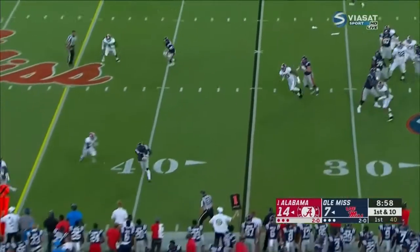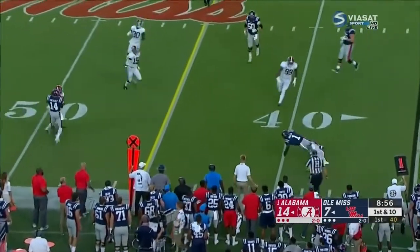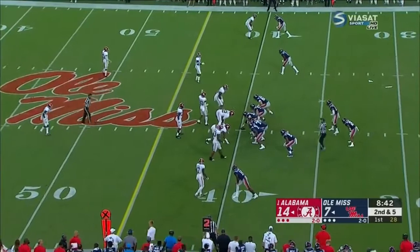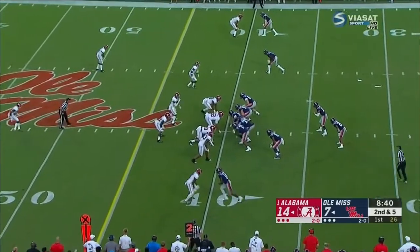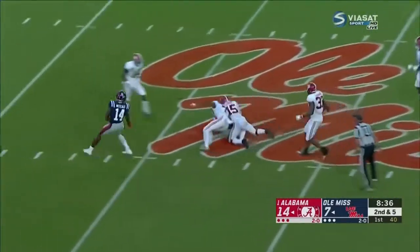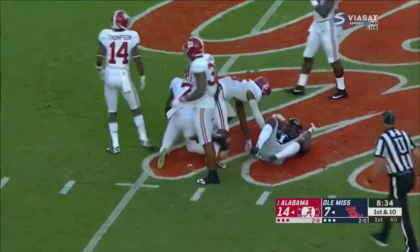Isaiah Woolard, the backup running back, is in. A.J. Brown — only one catch for six yards in the game at Tuscaloosa last year; they really focused on him. A couple of fakes and a strike for a first down, and they're back across midfield.